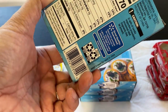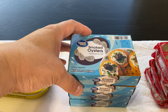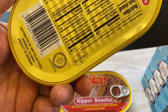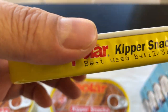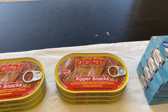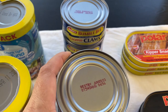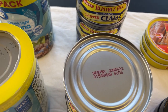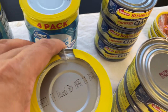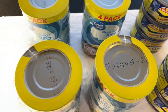Let's see the expiration dates for these things. This one is August 2024, so that's about four years. This one is December 31, 2024 — again, four years. June 2023 is three years, and April 11, 2023 is about two and a half years.